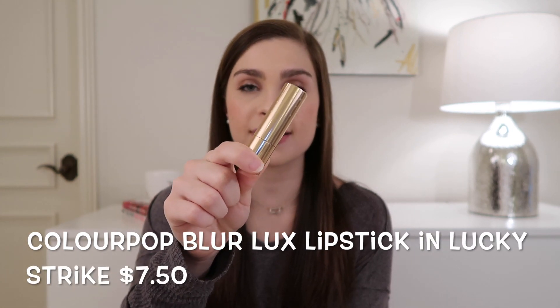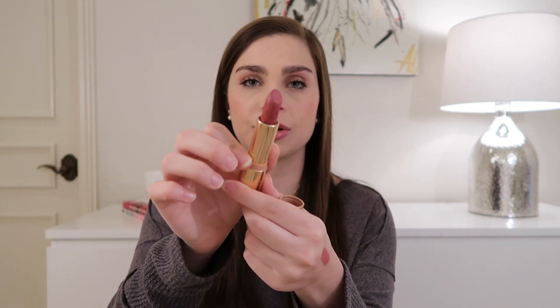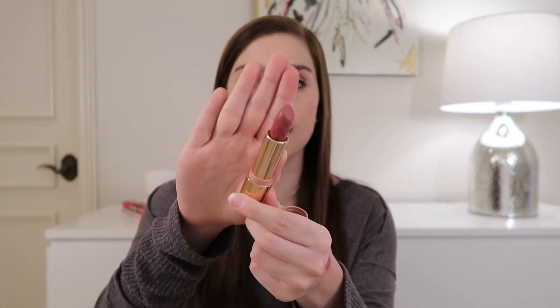First up we have a lipstick in true bullet form. This is the ColourPop Blurr Luxe Lipstick — here's what the outer packaging looks like. It retails for $7.50 and I have mine in the shade Lucky Strike, which is what I'm recommending to you today. It's kind of a mauve-pink shade — that's what the actual shape looks like — it's really just one of those perfect mauve pinks for fall.